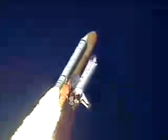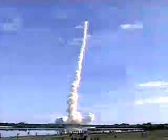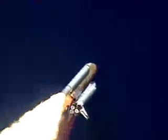30 seconds into the flight, the three liquid fuel main engines beginning to throttle back in a three step fashion to 72% of rated performance, reducing the stress on the shuttle as it breaks the sound barrier.